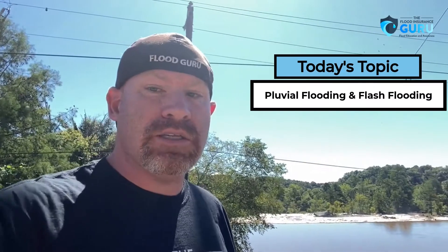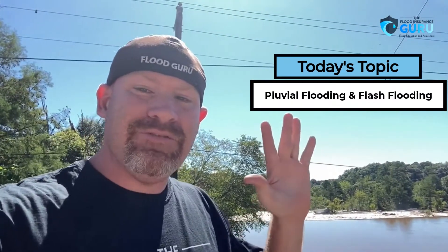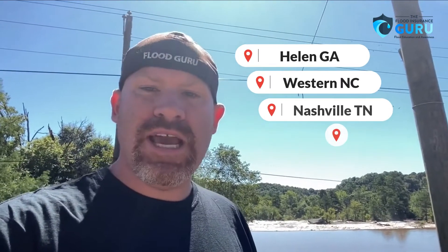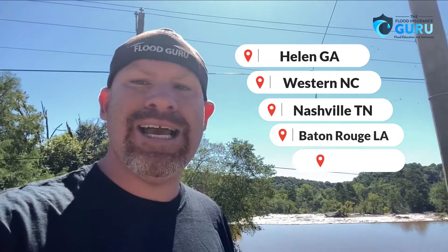It's been happening a lot across the country. In fact, it's happened at least five times in five different cities over the last year. We're talking about recent events like Helen, Georgia, and Western North Carolina, Nashville, Tennessee, Baton Rouge, Louisiana, Birmingham, Alabama, and Houston, Texas. All these areas had something in common, which was Pluvial Flooding.